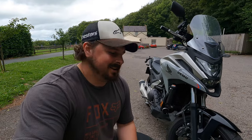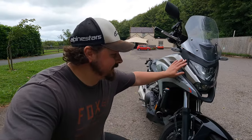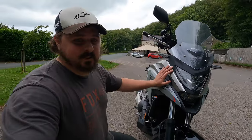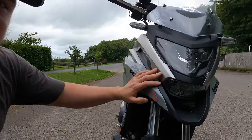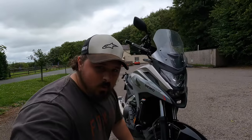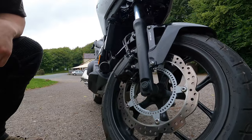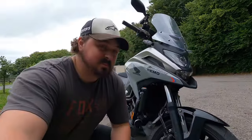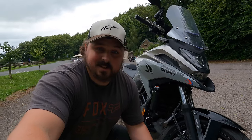Let me know if the DCT is an option you'd personally go for or whether you'd stick with a traditional clutch and gear lever. Looking at the front: LEDs, a nice bug-eyed shape I like — and only a single 320mm disc up front. Surprisingly, for only a single 320, there is enough braking on this.